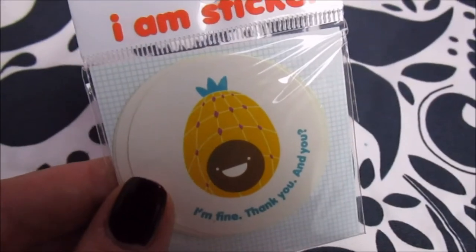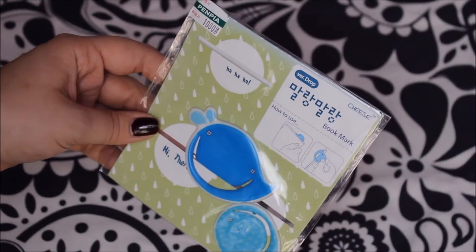One of the pens was only 1,000 won and there was a lot of sale going on in that one store, so we also got little stickers with a pineapple that says 'I'm fine, thank you' — it's so random but so adorable. Then we also got Malang Malang bookmarks — I think Malang Malang means soft — so soft bookmarks that look like drops, or maybe whales? Drop-shaped whale version. There were three to begin with but we gave one to Greta.